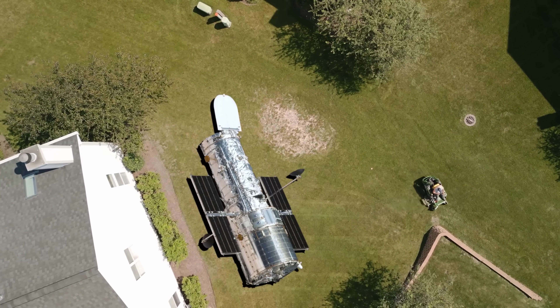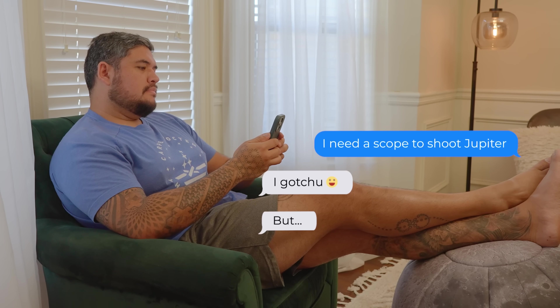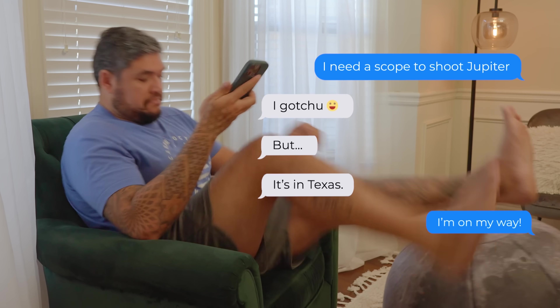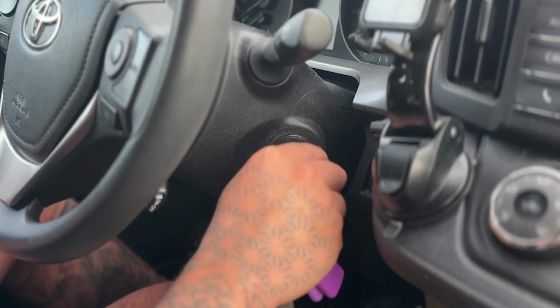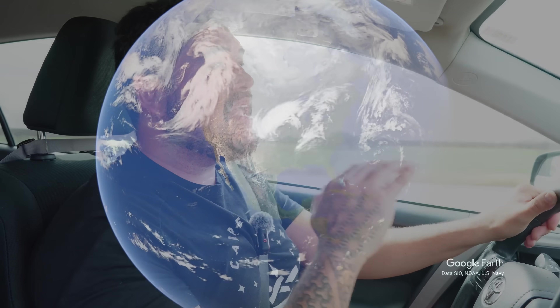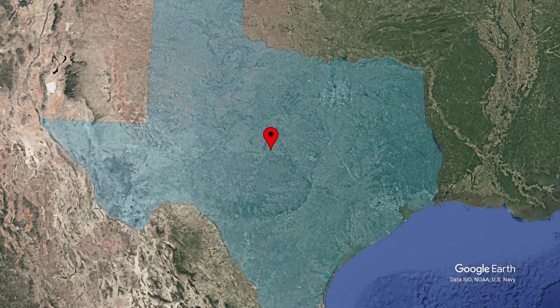But big telescopes are really expensive, and I don't have one of those things just lying around my house. But I do know somebody who might have something I can use. So my buddy Bray Falls has a telescope that I can use to capture Jupiter. And in addition to being one of the best astrophotographers in the world, he also runs the largest observatory on planet Earth — but not in the typical sense, and I'll show you what I mean, because that's where I'm headed.